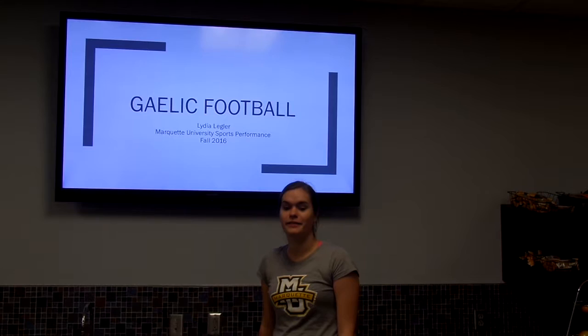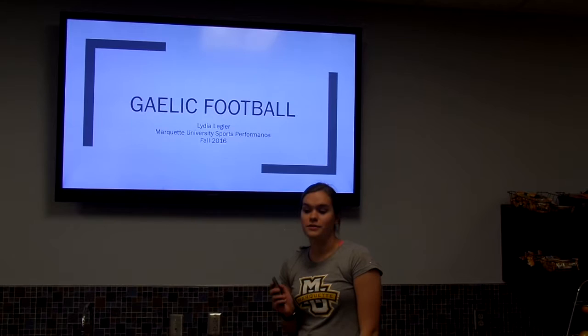Hi, I'm Lydia Legler. I'm a Marquette University sports performance intern in the fall of 2016, and this is my presentation on my annual plan for Gaelic football.